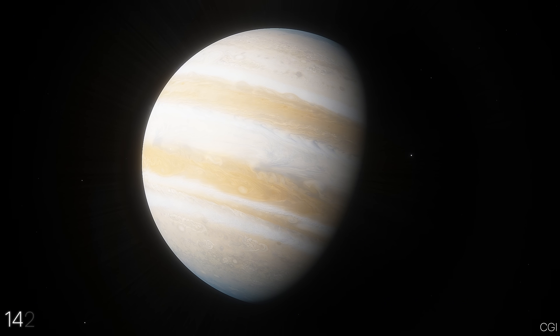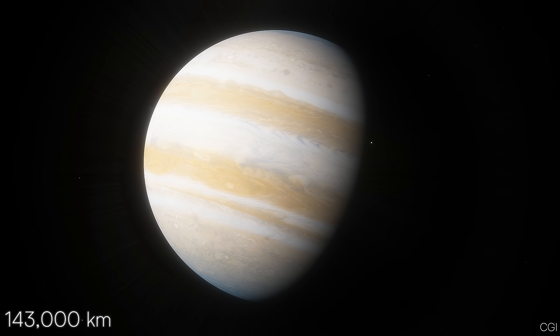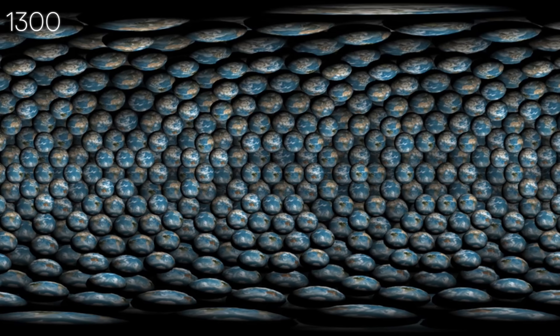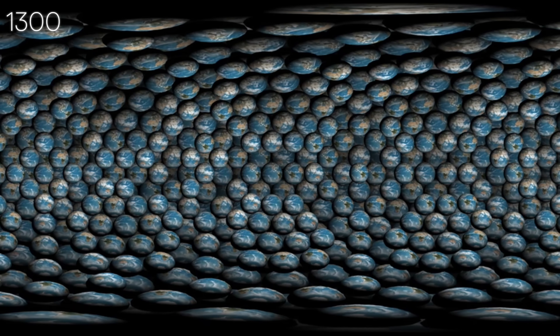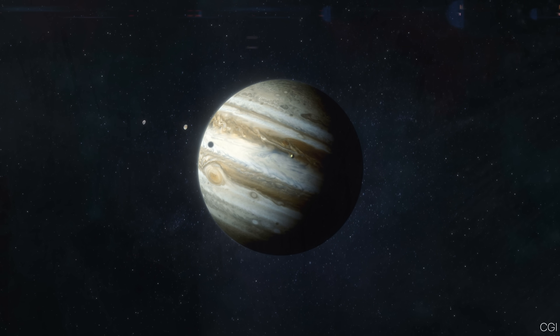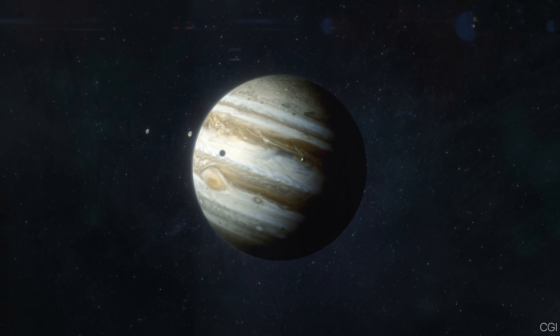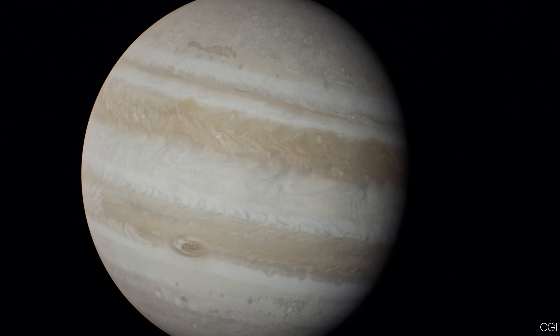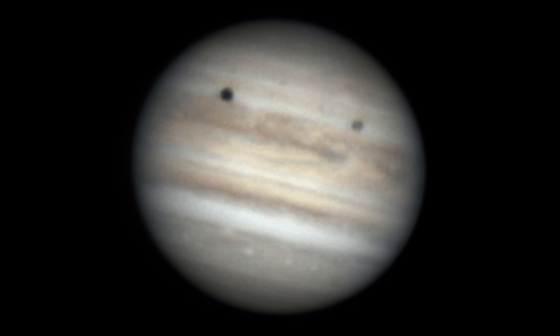Jupiter's diameter is about 143,000 kilometers, more than 11 times Earth's diameter. In terms of volume, you could fit 1,300 Earths inside Jupiter. And if we lumped together every other planet in the solar system, Jupiter alone would still outweigh that entire group. This is why it's often called the king of the planets.